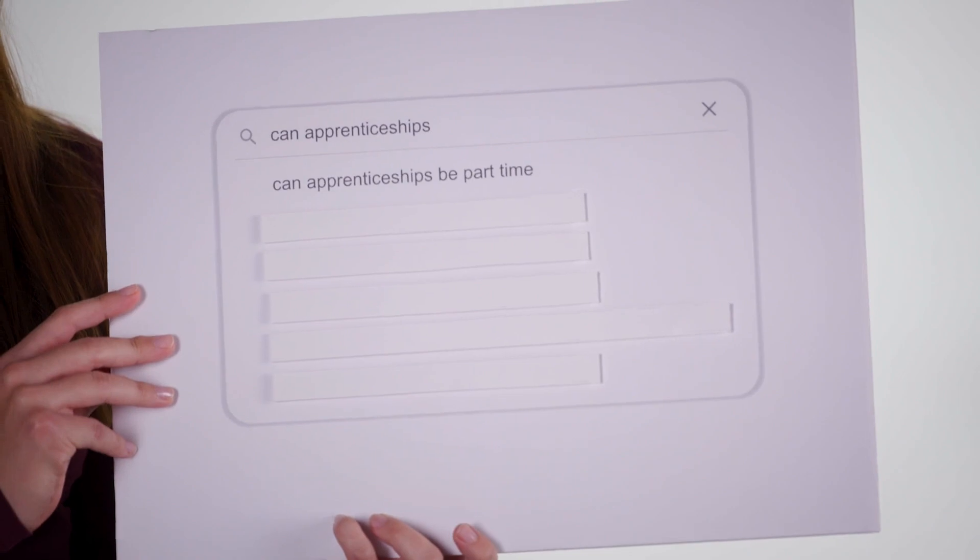Can apprenticeships be part-time? To my knowledge, no. The way apprenticeships are structured is that you get 20% of your week towards off-the-job learning — so that'd be towards your university, your college, or any assignment — and then 80% as a normal working employee doing your day-to-day job.